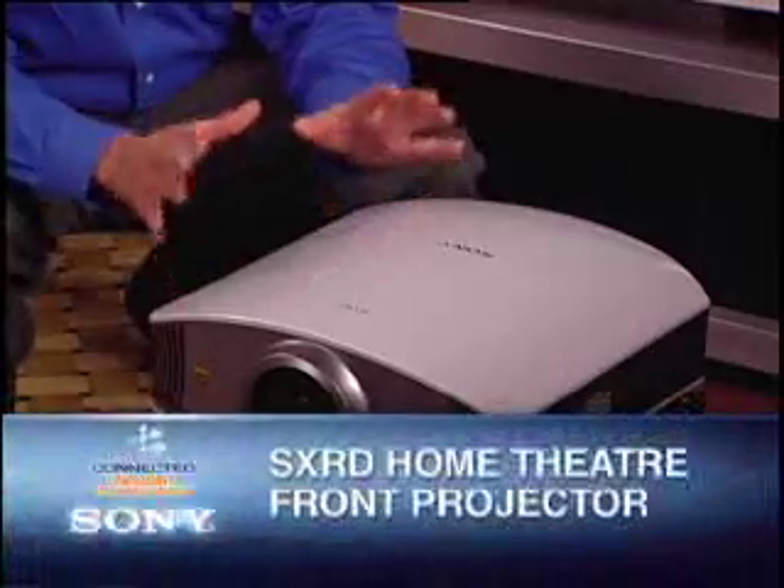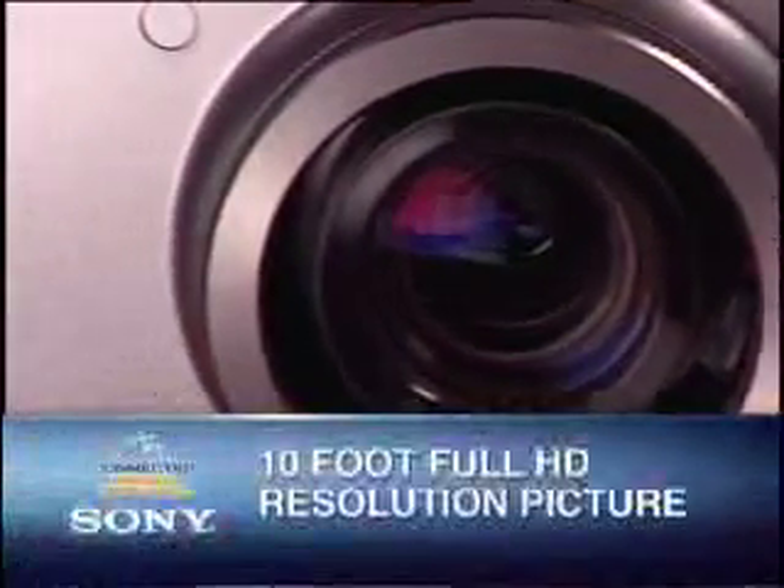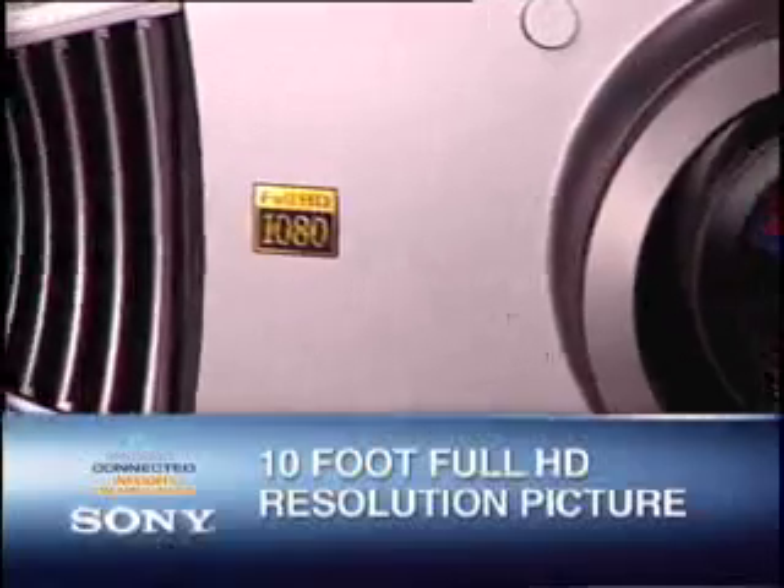Now if that already wasn't enough, Sony has incorporated their full HD SX-RD technology into a home theater front projector, capable of projecting an image up to 10 feet on your wall, making any living room a home theater.